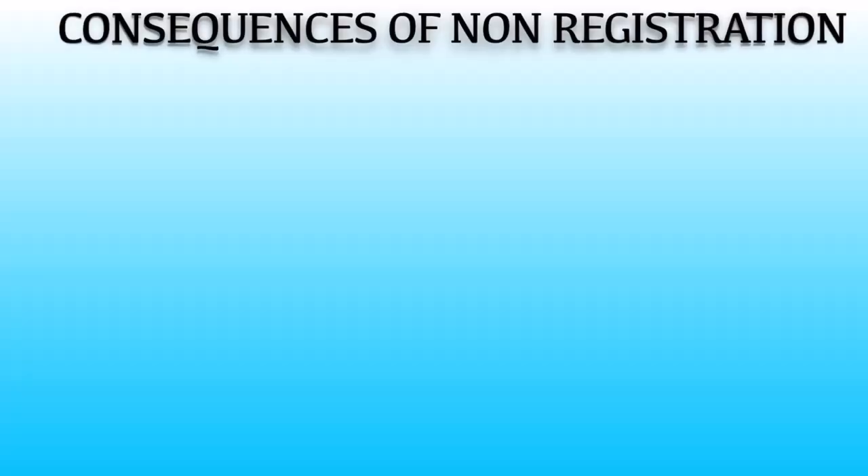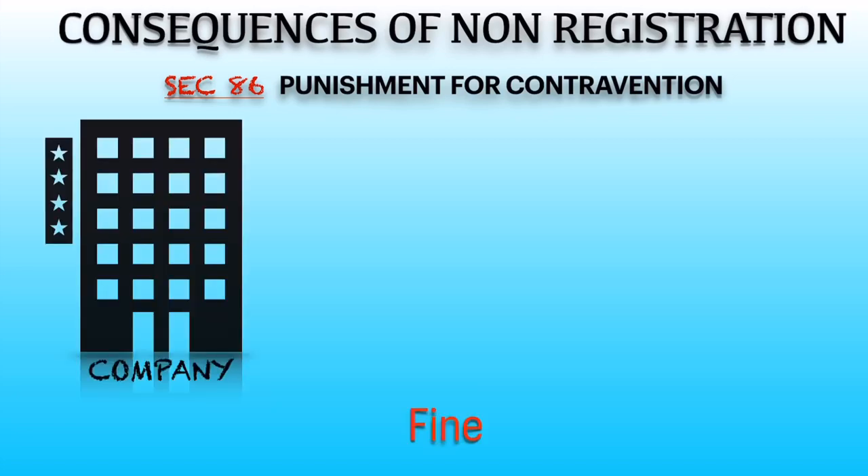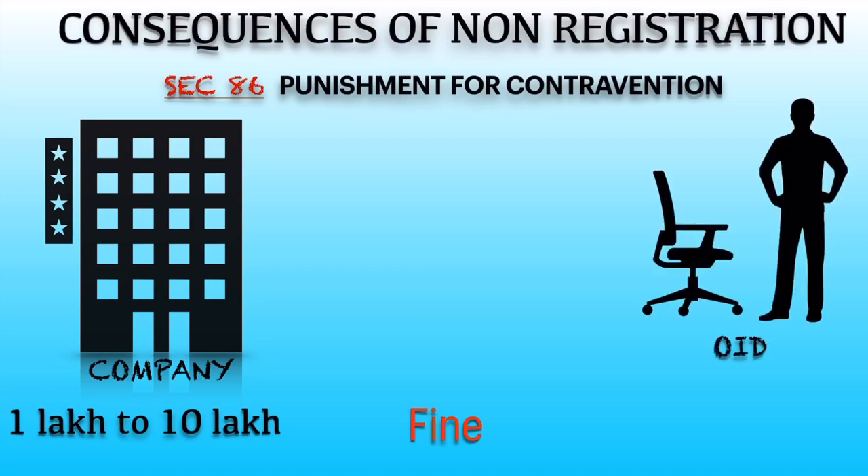If a company contravenes any of the provisions relating to the registration of charges, then Section 86 gets attracted, which states the punishment for contravention. The company shall pay a fine of a minimum of Rs. 1 lakh to a maximum of Rs. 10 lakh. Every officer in default shall pay a fine of Rs. 25,000 to Rs. 1 lakh, or up to 6 months imprisonment, or both.